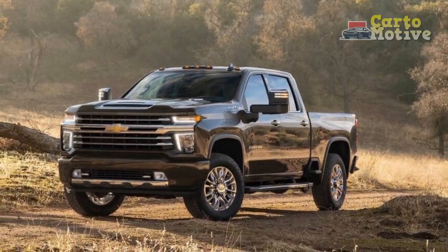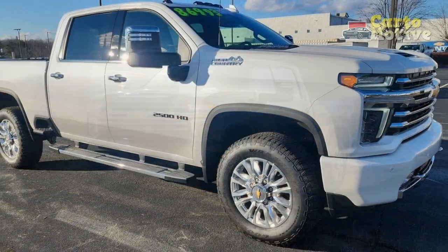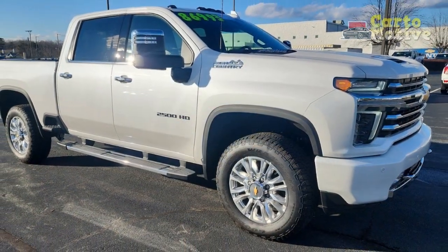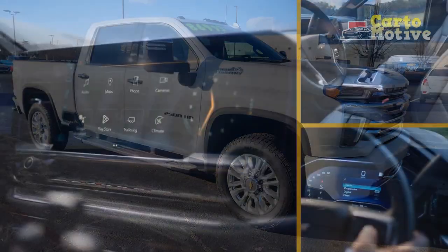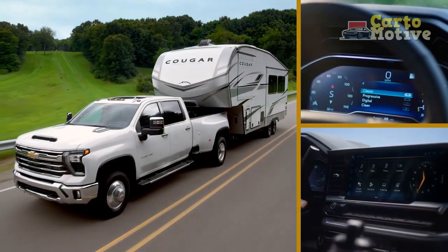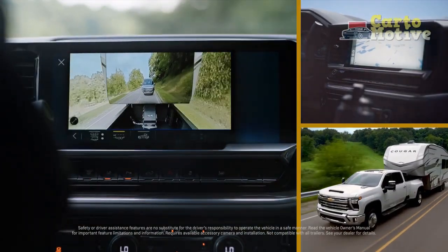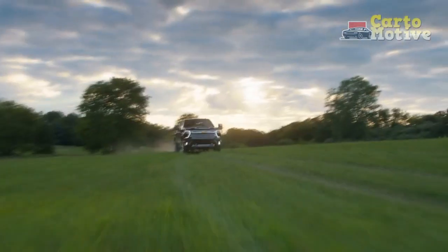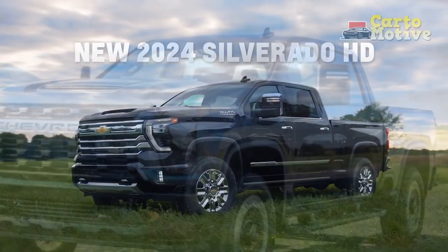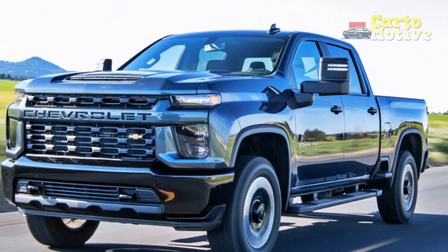Pros and cons. Pros: powerful diesel engine; excellent towing capability and tech; lots of body and powertrain combinations; practical multifunction tailgate option; decent ride quality. Cons: underwhelming interior design and materials; vague, numb steering; 6-speed gas V8 no longer class-leading; poor brake feel.